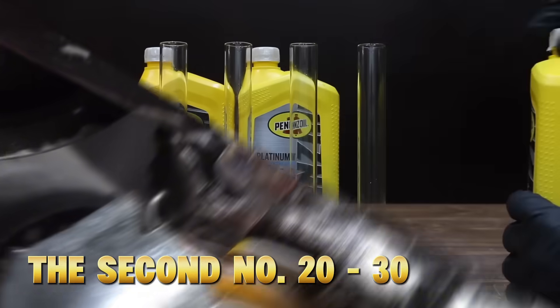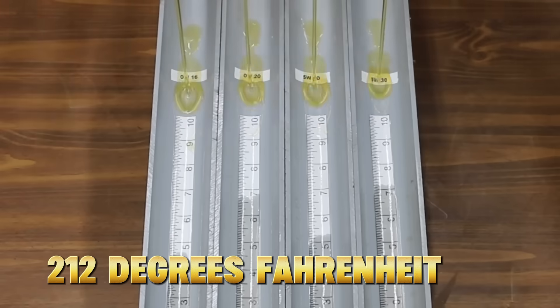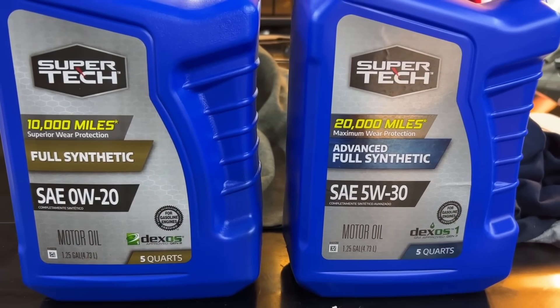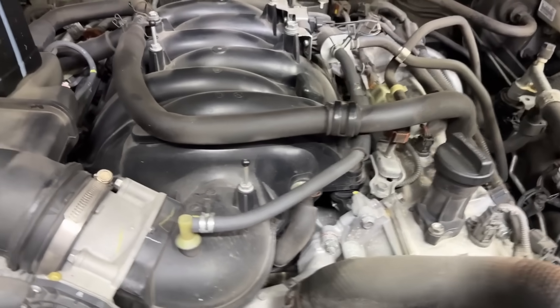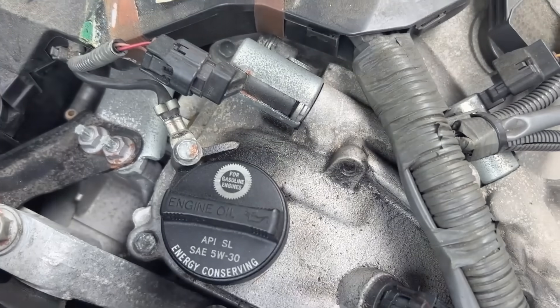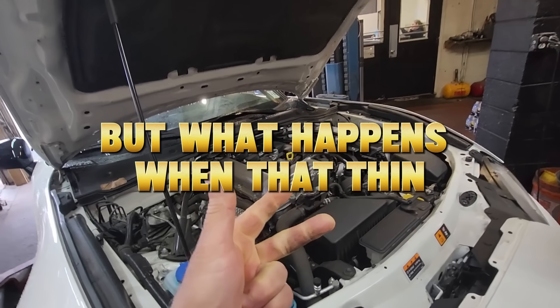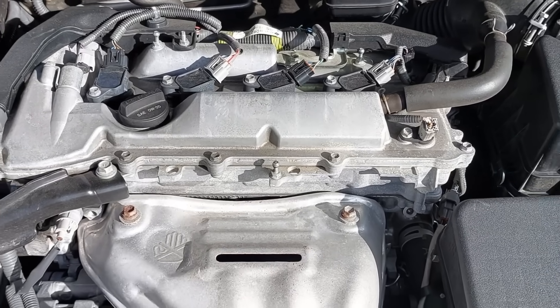The second number — 20 or 30 — is the oil's thickness at 212 degrees Fahrenheit, which is normal engine operating temperature. 20-weight oil is thinner under heat, while 30-weight maintains a thicker film for better protection under pressure. So on paper, 0W20 looks better for cold starts and efficiency. But what happens when that thin protection faces real-world stress — hot highways, long idling, or towing? Let's find out.